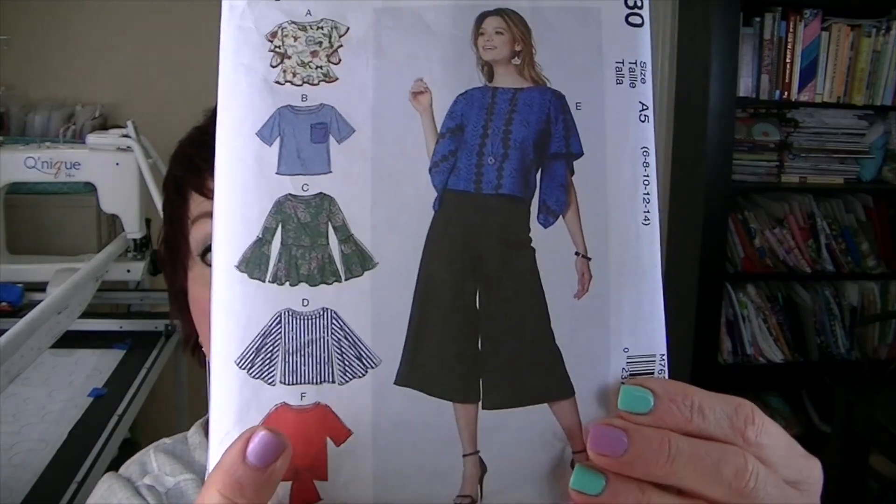Today is Sunday, July 2nd, and I wanted to be tastefully patriotic in honor of Independence Day on Tuesday. I'm wearing two me-mades today, my top and pants. The top I'm wearing is McCall's M7630 — I have made almost every version on this pattern. I highly recommend it if you don't have it, but the one I'm wearing is View D.